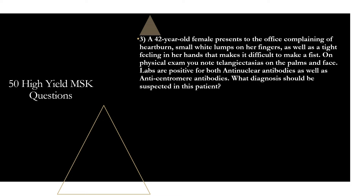Question three: a 42-year-old female presents complaining of heartburn, small white lumps on her fingers, and a tight feeling in her hands that makes it difficult to make a fist. On physical exam, you note telangiectasias on the palms and face. Labs are positive for both anti-nuclear antibodies and anti-centromere antibodies. What diagnosis should be suspected? That is going to be limited systemic sclerosis, aka CREST syndrome.